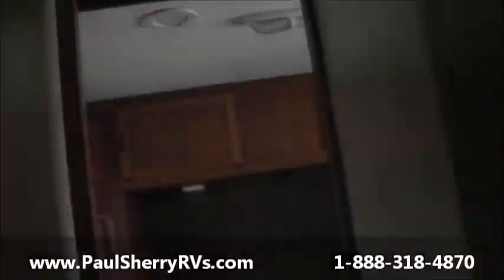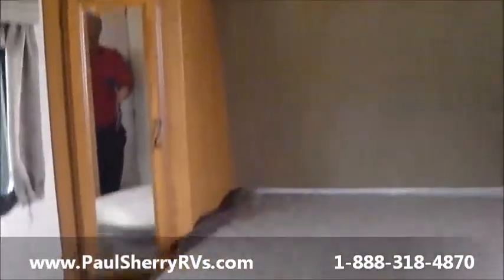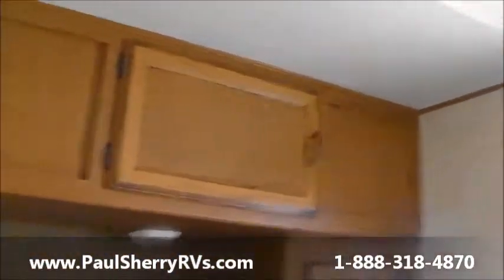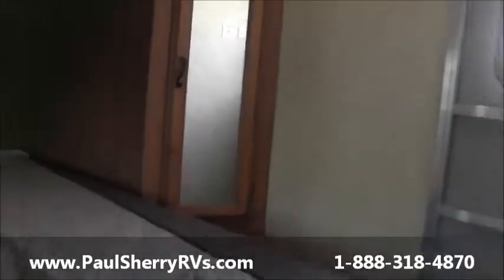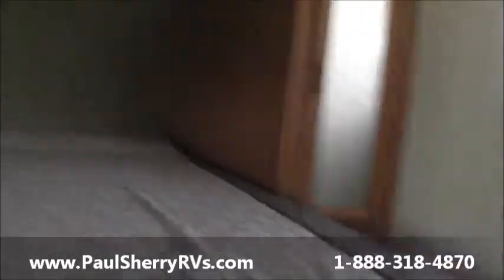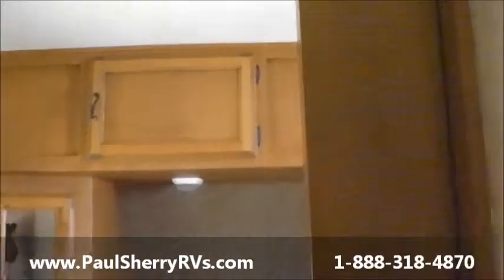It's a very clean trailer — a 2014 used trailer, so they didn't use it much. In the back you have a walk-around queen bed with shirt closets on each side, storage above, and then you have a second outside door going out of the bedroom.